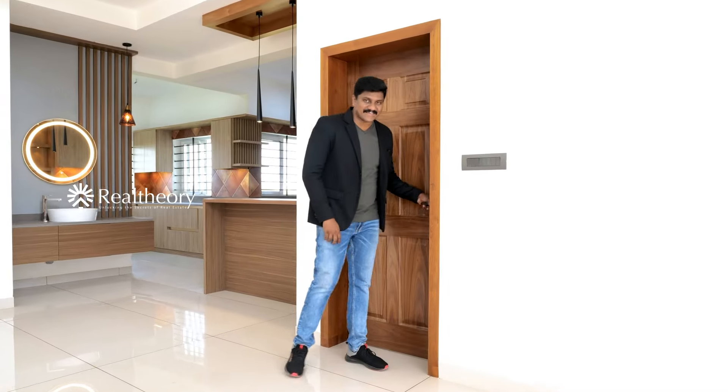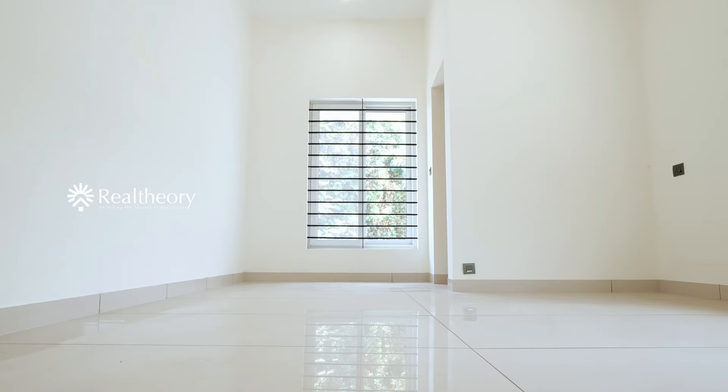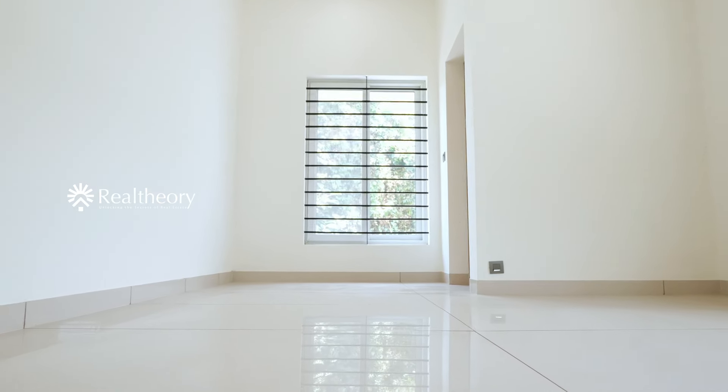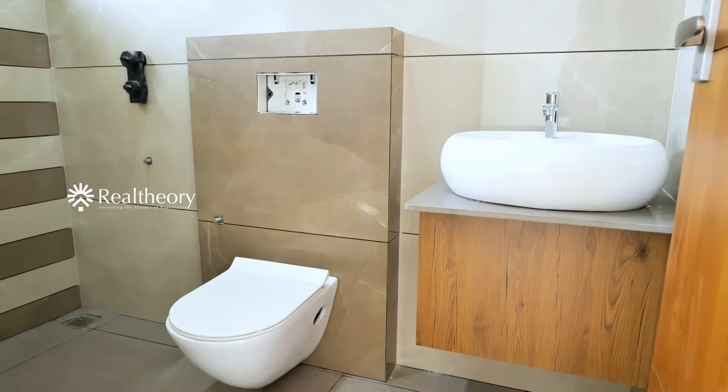The second bedroom has an attached toilet as well. There is a very spacious bedroom. There are two rooms, including a temple room and a room with a wide TV unit.